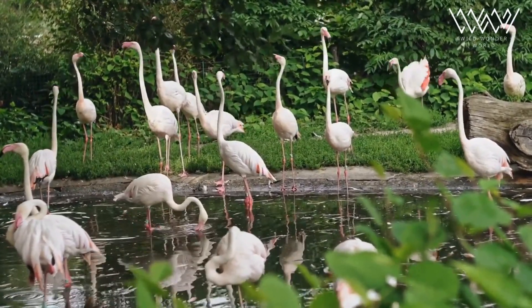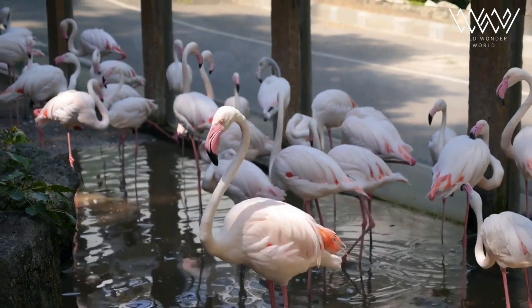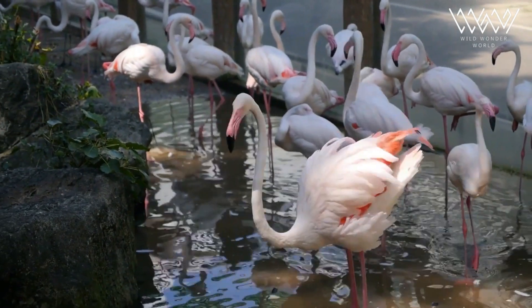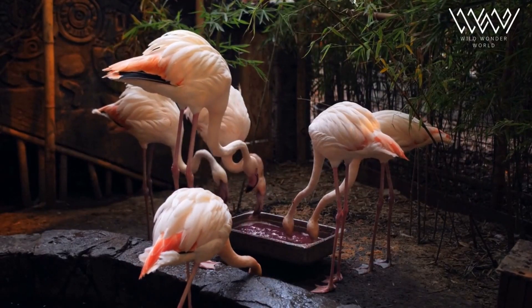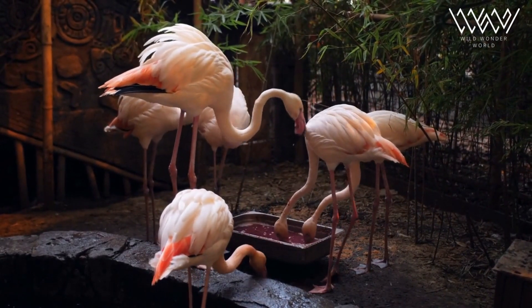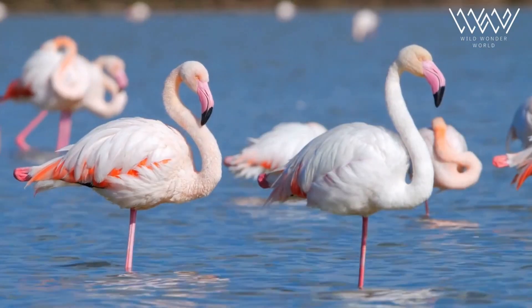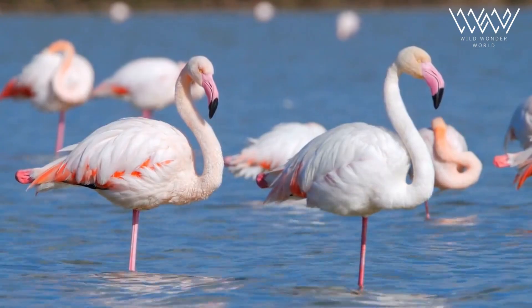Flamingos play a crucial ecological role as indicators of environmental health. Their presence or absence in particular habitats can provide valuable information about the overall condition of the ecosystem. Flamingos are very sensitive to changes in water quality, pollution levels, and habitat degradation. Hence, their conservation and protection is essential to maintain the ecological balance of wetland ecosystems.